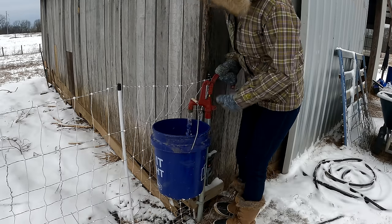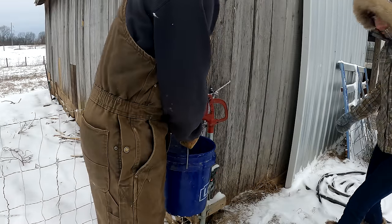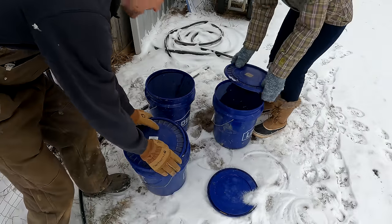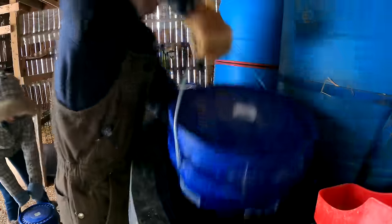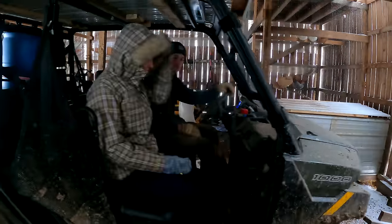Ashland was a really good sport coming out and taking care of the animals in these cold temps with me. Thankfully, we have a Polaris now to help us haul everything down to the pigs. It's a real back saver.